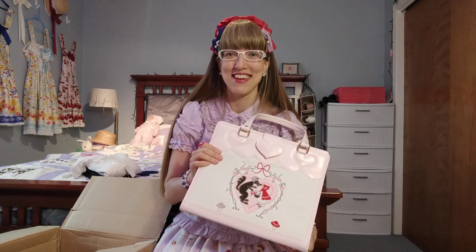So if you're following my Instagram, one thing you'll notice is that I won't be using this bag in any outfits, because it was not really in my Lolita budget to make this impulse purchase.